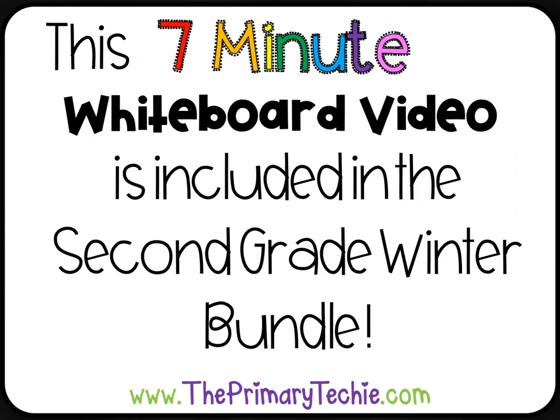This 7-minute whiteboard video is included in the 2nd Grade Winter Bundle, only at ThePrimaryTechie.com.